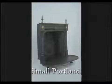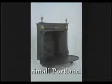Manufactured by the Portland Stove Company in Portland, Maine, this early Franklin is of classic design. Resting on three legs, the large fire area enables an uninterrupted view of the fire.